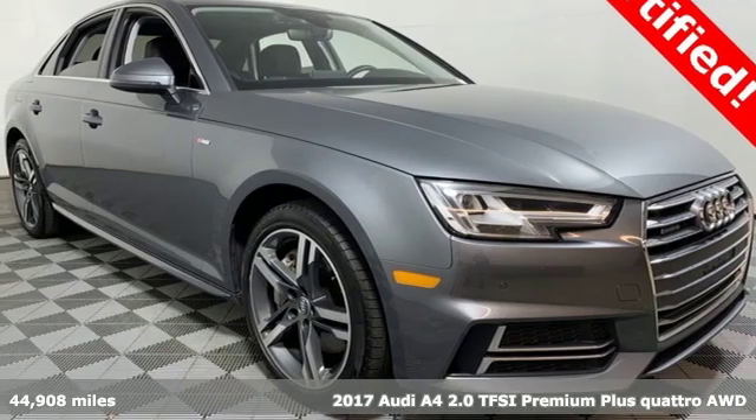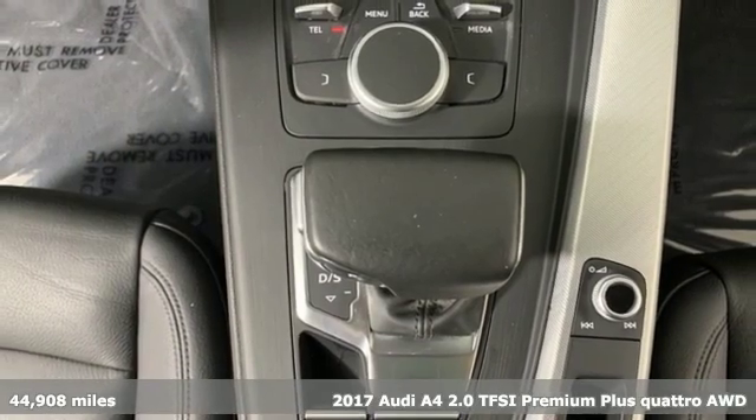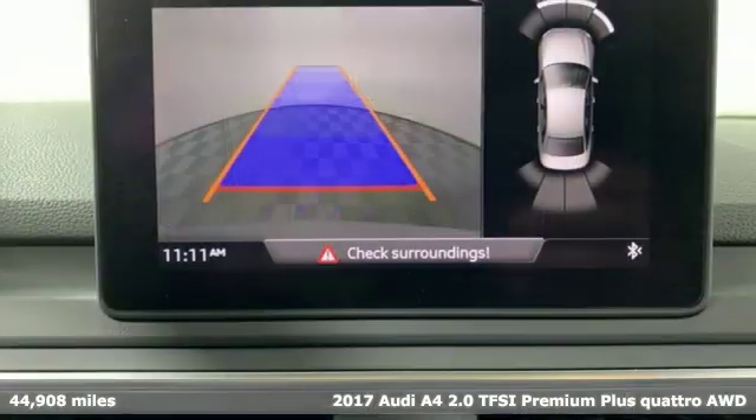It's a 2017 Audi A4. This captivating A4 is the sedan that over delivers on luxury and performance.